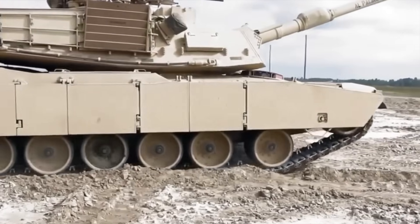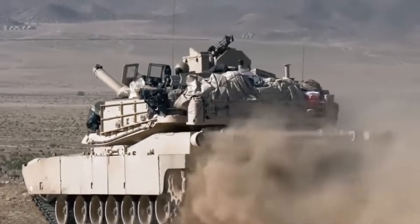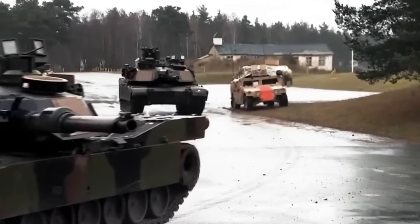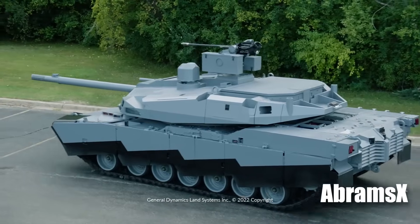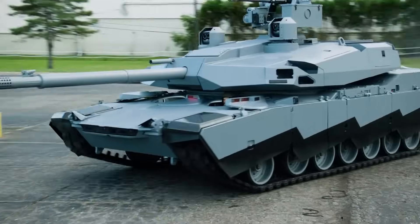For decades, the Abrams series has been synonymous with armored supremacy, evolving steadily to meet the demands of modern combat scenarios. Each iteration has brought about pivotal changes, enhancing its role on the battlefield. The Abrams X, the latest in this lineage, stands as a testament to this relentless pursuit of excellence.